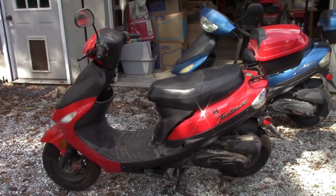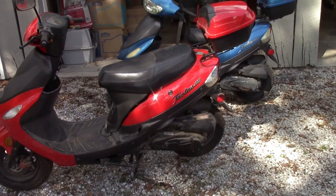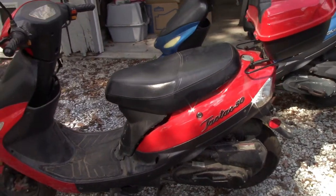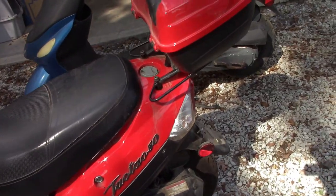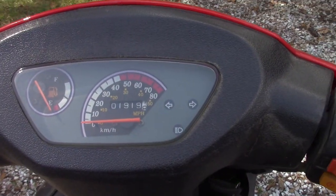I picked up not one but two of these — Tayo, Tau Tau, Toto the dog, I don't know what they're called — 50cc scooters. One owner, got the titles. Little scooters. This one has 1,919 miles.